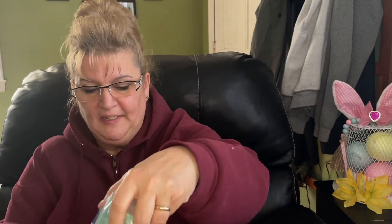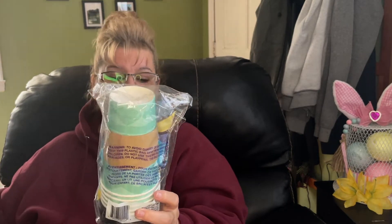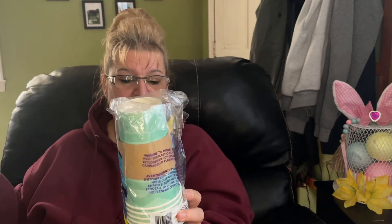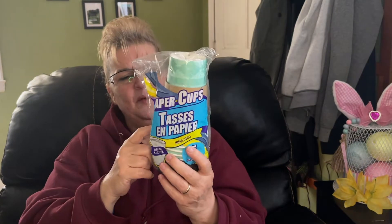This is a five-piece paper cup set and I will be taking these to work. Last time I think I bought the styrofoam ones; this time I got the paper ones.